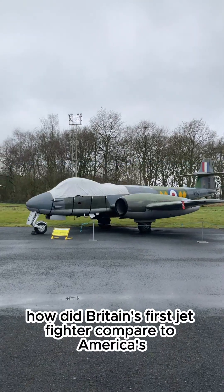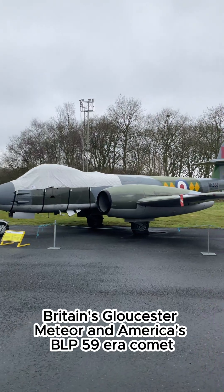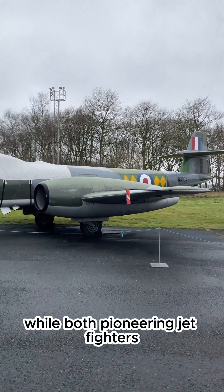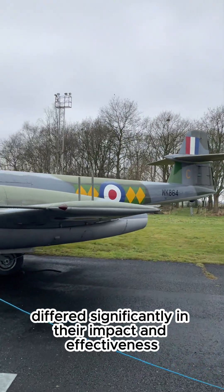How did Britain's first jet fighter compare to America's? Britain's Gloster Meteor and America's Bell P-59 Airacomet, while both pioneering jet fighters, differed significantly in their impact and effectiveness.